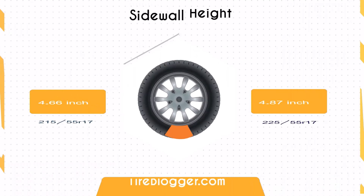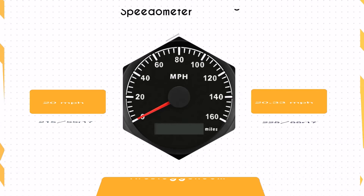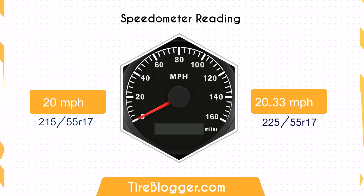Concerning the sidewall height, the 225/55R17 has a 0.22 inch taller sidewall compared to the 215/55R17, potentially offering better shock absorption on rough or uneven surfaces.